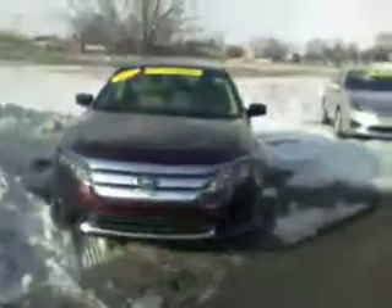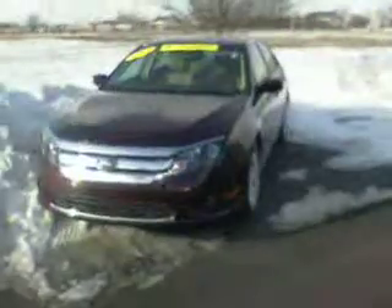Hey Troy, this is Tony with Bill Estes. Here are the two Fusions side by side. They are both certified, so they both have a warranty. We've checked them over and made sure they're good.